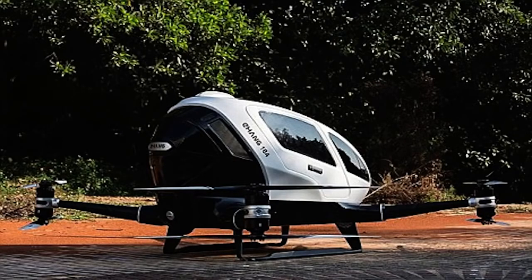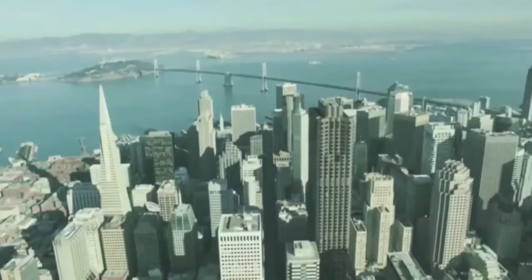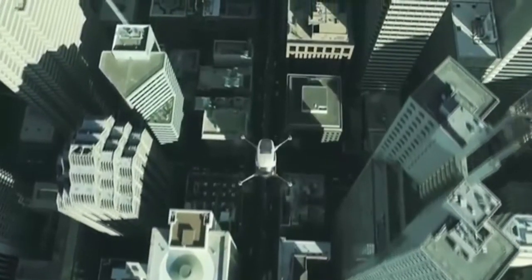The drone itself has some very sophisticated backup services, so if one system fails on the drone then another one will take over. There is also a system that will halt the drone and hover in mid-air in case of an emergency.